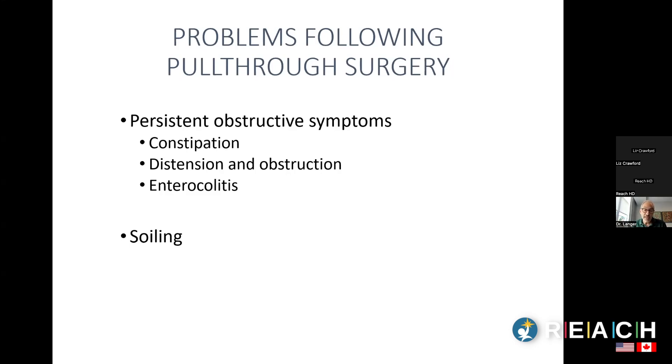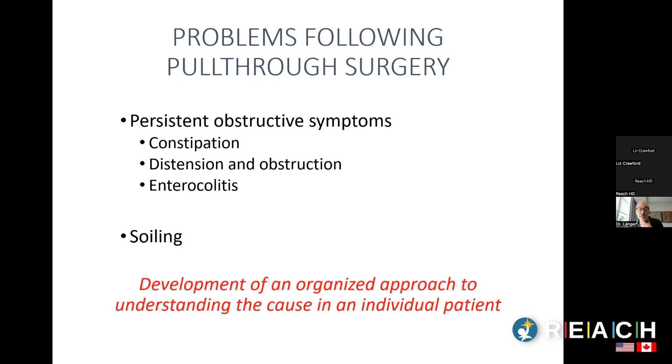Some kids also get enterocolitis — inflammation in their bowel — even after a pull-through. That's a whole separate topic. The second type of problem is soiling, and sometimes kids have a combination of both. I want to emphasize that we need doctors, nurses, and parents to understand the cause of these problems in each individual patient and have an organized approach — what I try to teach surgeons, residents, and today, families.